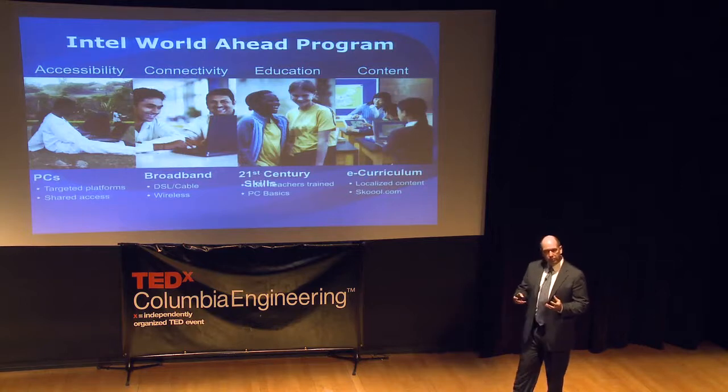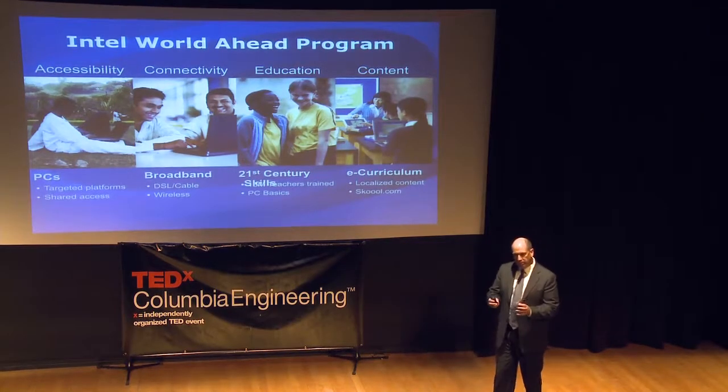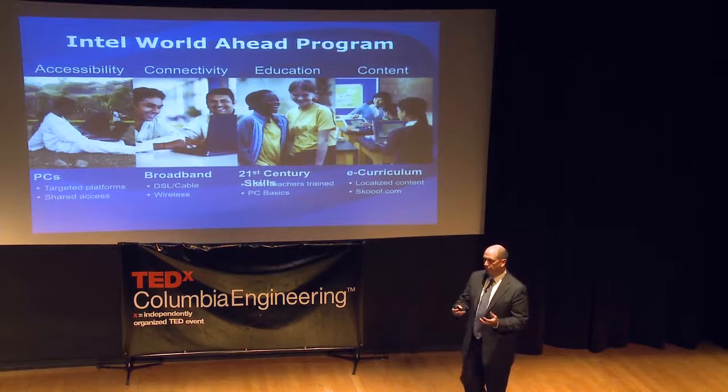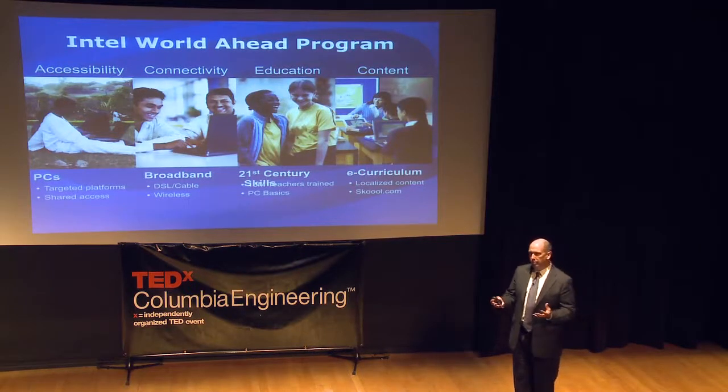In terms of our pillar around education, many times people are seeing a PC for the very first time and don't know how to work it, so we have tools such as PC Basics. We also have tools to help teachers integrate computers into their classrooms with a multimedia-rich environment. And then finally, once you have a device, connectivity, and know how to use it, you need the right content — locally developed, in the right culture, the right language, and specific to the user.